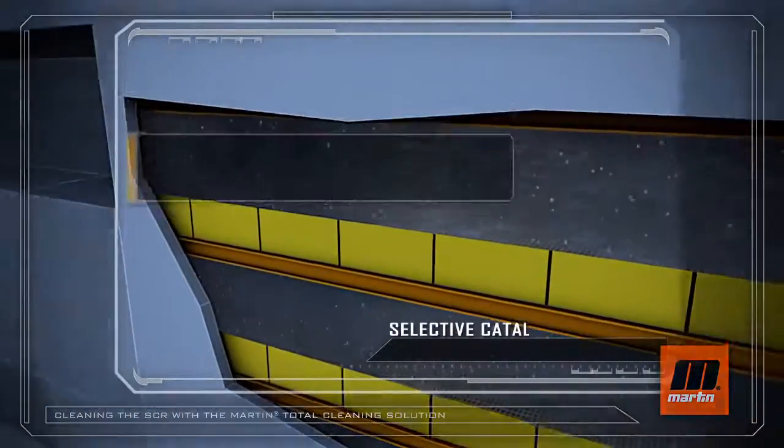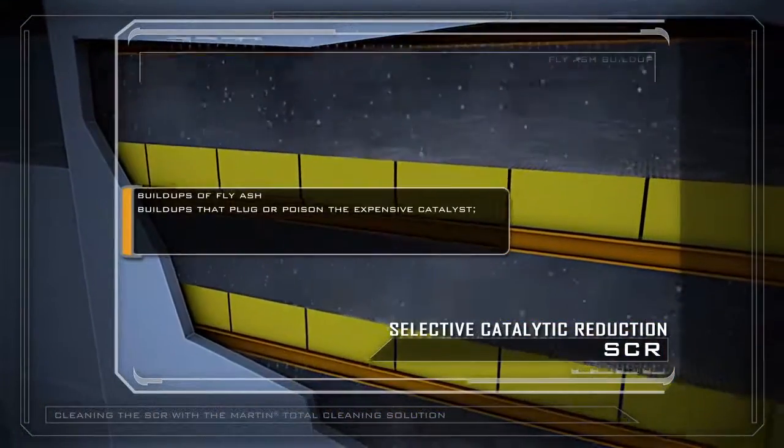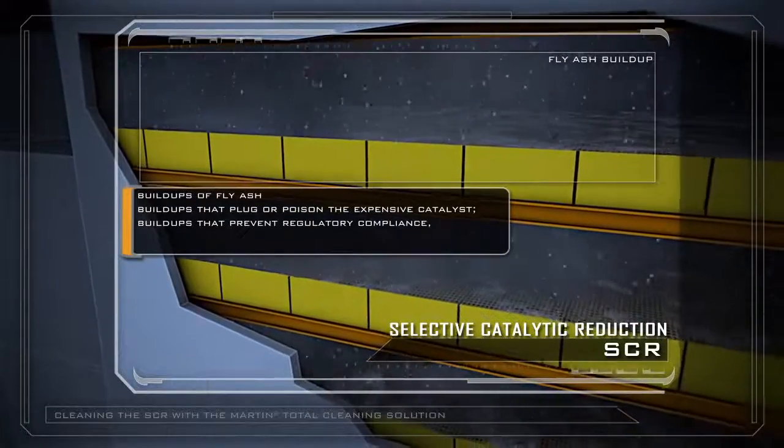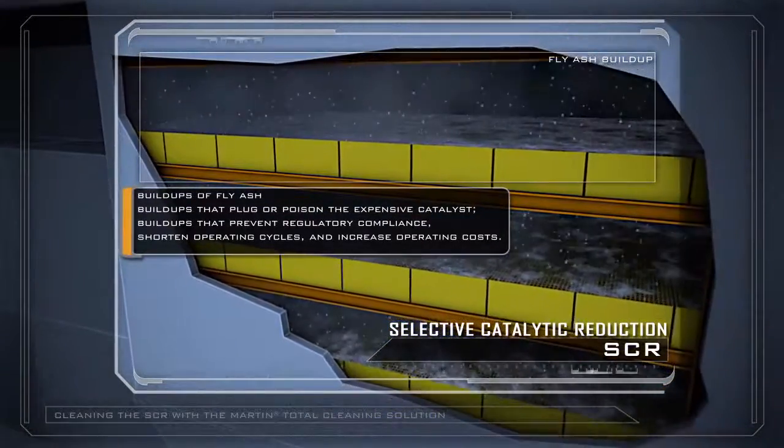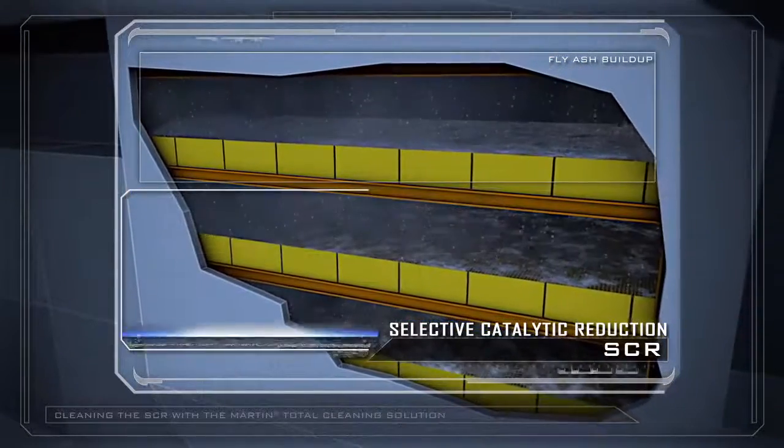But SCRs are subject to build-ups of fly ash — build-ups that plug or poison the expensive catalyst, build-ups that prevent regulatory compliance, shorten operating cycles, and increase operating costs.